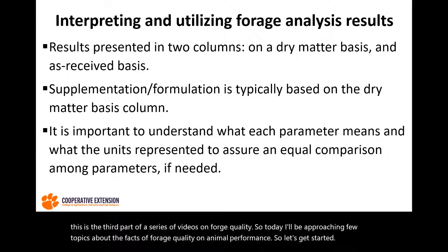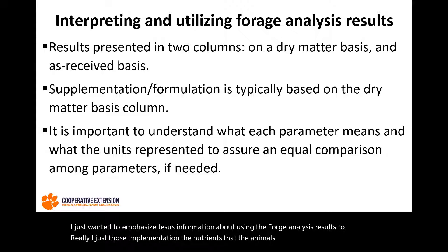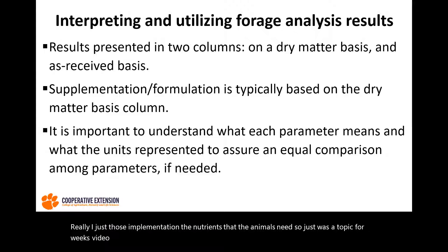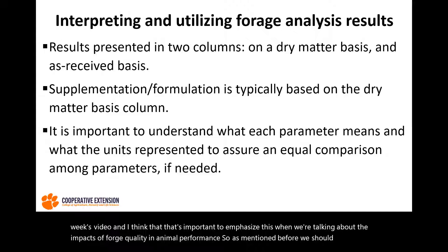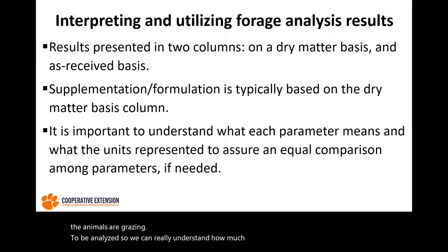I wanted to emphasize using the Forage analysis results to really adjust the supplementation and the nutrients that the animals need. This was a topic for last week's video, and it's important to emphasize when talking about the impacts of Forage Quality on animal performance. We should be sending forage samples — whether hay, silage, haylage, or pastures — to be analyzed, so we can really understand how many nutrients we have in those forage samples and adjust supplementation to meet nutrient requirements for each animal species or category.